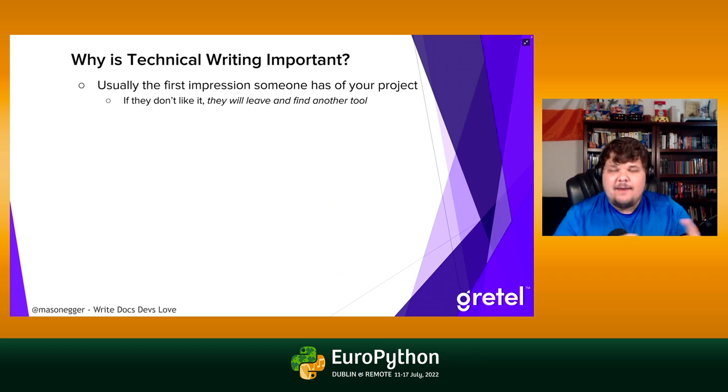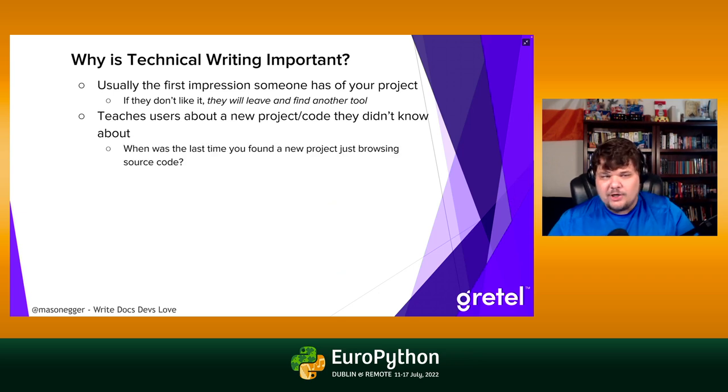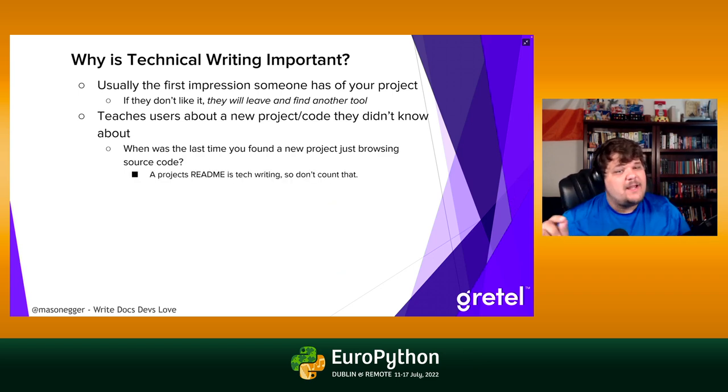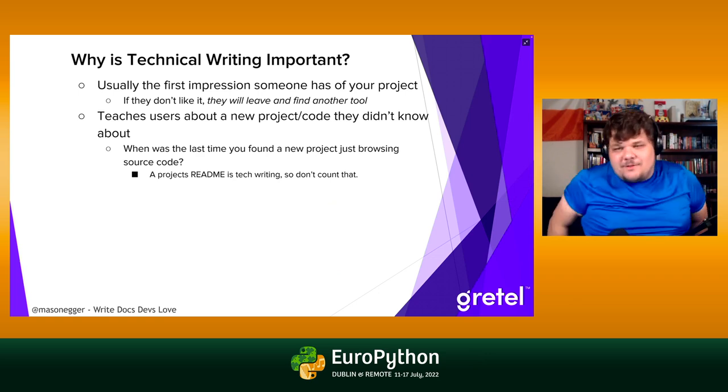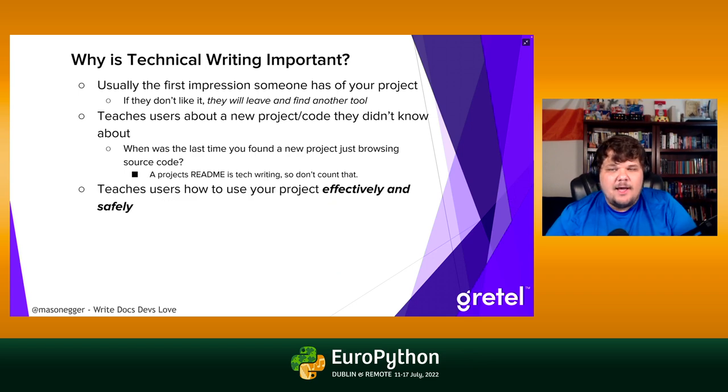There are very few libraries that are the only one doing what they do. So many open source projects exist that if users can't figure out yours quickly, they'll leave. Technical writing also teaches people about new code or projects. When was the last time you found a project just by browsing source code — going into GitHub and reading .py files? Readmes count as technical writing, and it's usually the first thing anyone will touch.